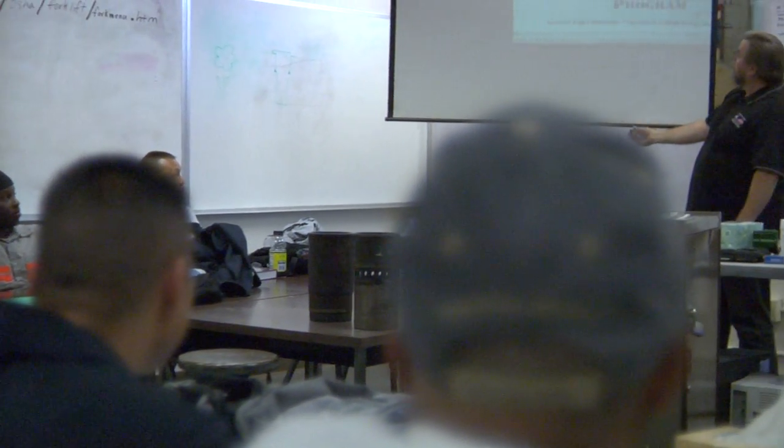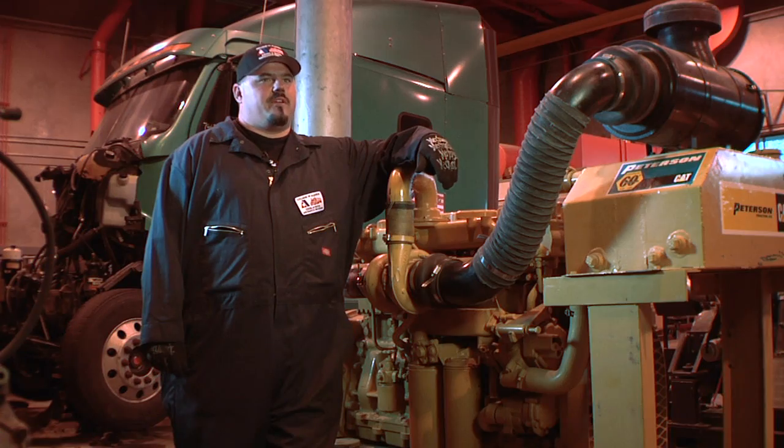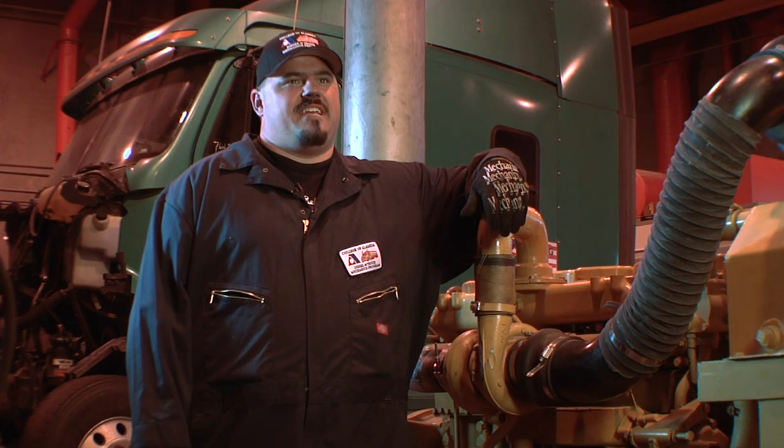When I finish this course I'll be able to get a new apprenticeship at a shop as a qualified diesel mechanic. Diesels will always be around in America, so there's always going to be a need for mechanics.